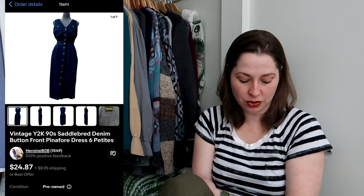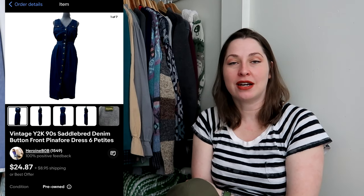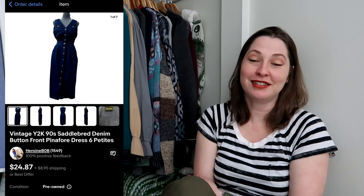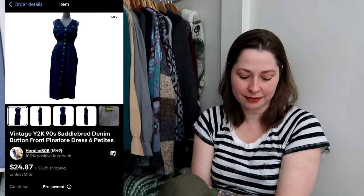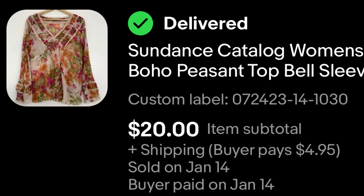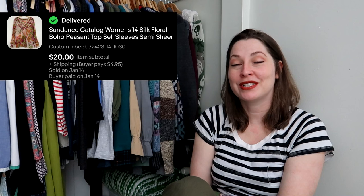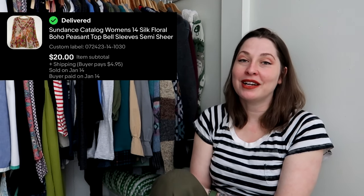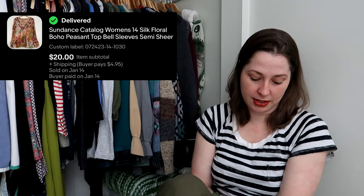This is one I knew would sell eventually — it just took a while. It's a vintage Saddlebred denim button-front dress. I paid $7 for it at a thrift store and it sold for $24.87, my full asking price. With vintage it's rare to sell immediately, but when it does I get excited — most of the time it takes longer, and that's okay. Sustainability is a big part of why I love reselling. This is a Sundance catalog piece — originally started by Robert Redford — and it sold for $20. It was a size 14, absolutely gorgeous. I found a couple Sundance pieces for Thriftmas and I'm really happy; it's not a brand I find often but it sells pretty consistently.